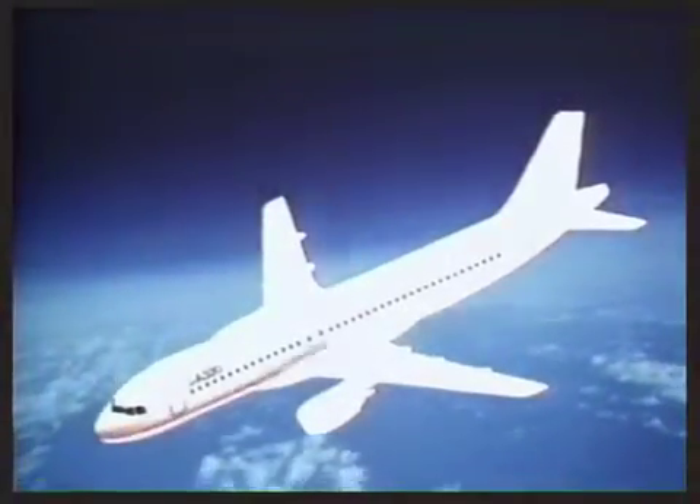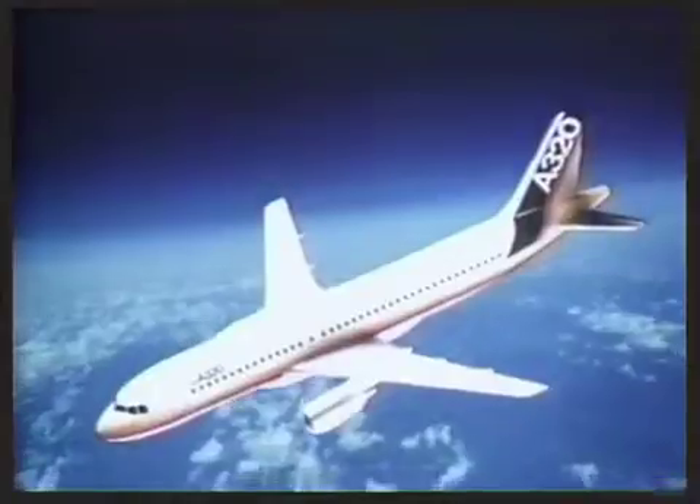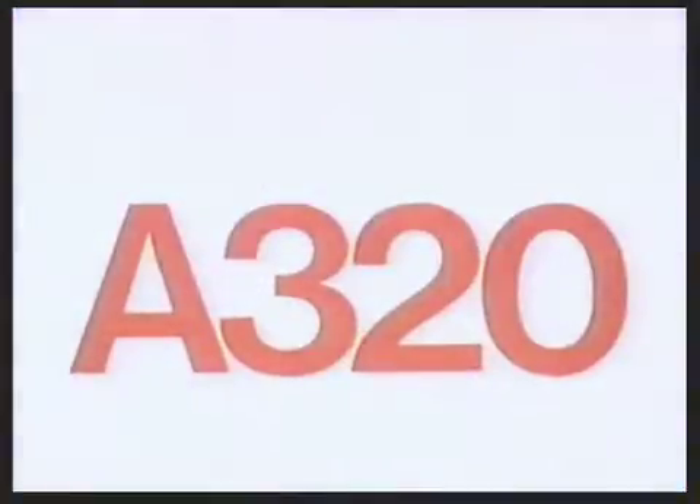A320 comes together — the only all-new 150-seat jetliner in production anywhere in the world. Now counting down to worldwide service.